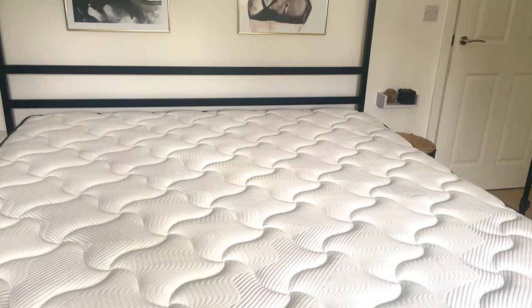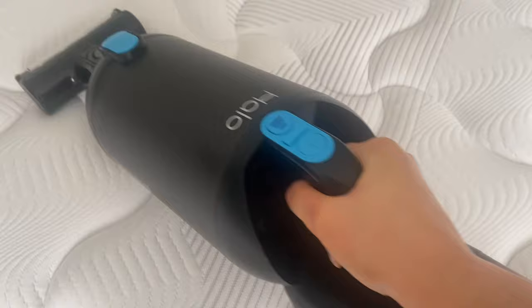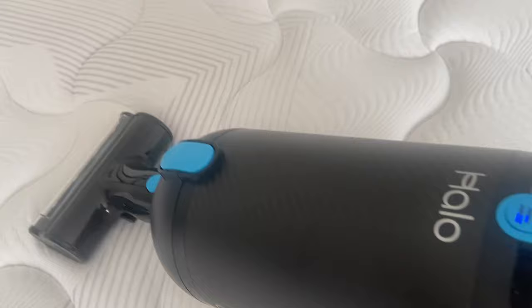My first tip when it comes to mattress cleaning: you want to make sure that you are vacuuming your mattress. This is going to pull out any dead skin cells, crumbs, or dust that might be lingering — anything like that is going to be sucked up into your vacuum, which does wonders for your mattress. Also, if you have skin allergies or allergies in general and you're finding that you're feeling a bit sneezy or your eyes are weepy, get your hoover out and hoover your mattress.